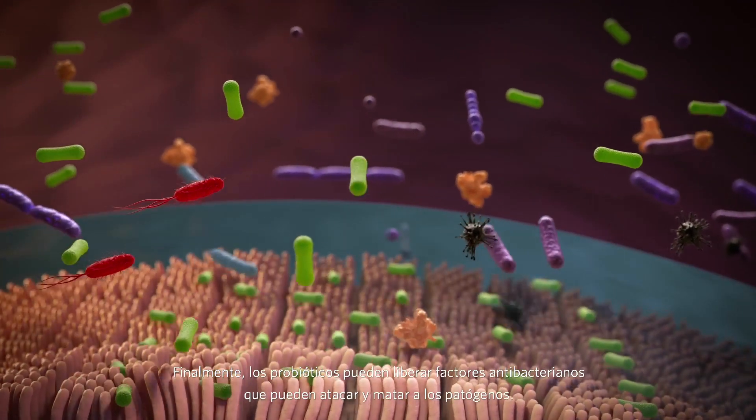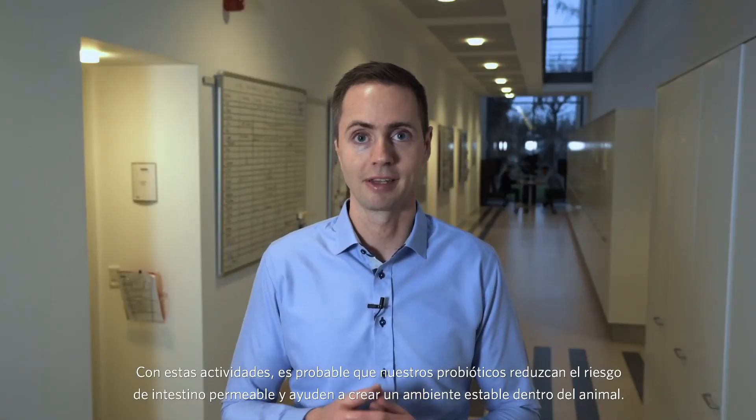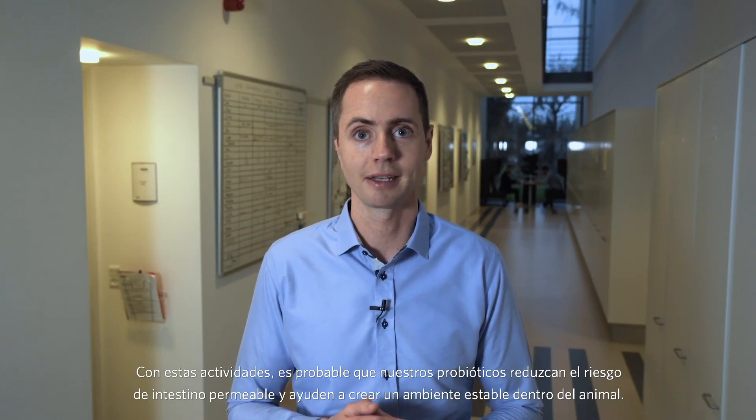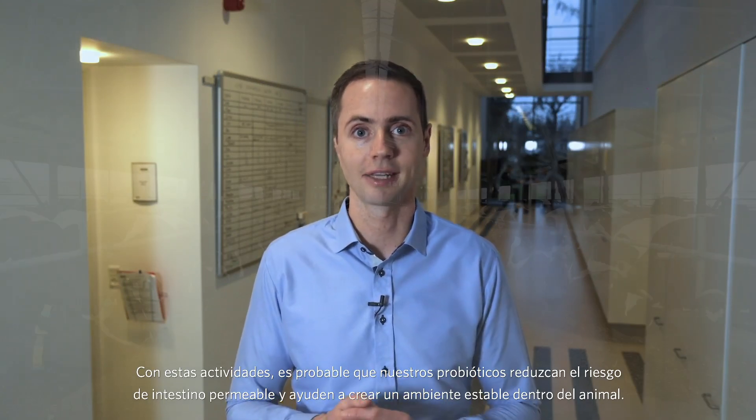Finally, the probiotics can release antibacterial factors that target and kill the pathogens. By exerting all of these activities, our probiotics are likely to reduce the risk of leaky gut and help create a stable environment inside the animal.